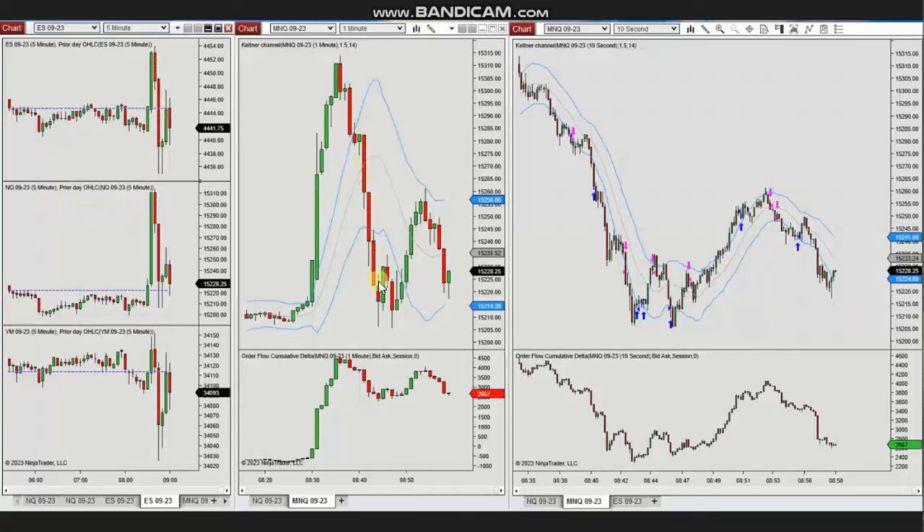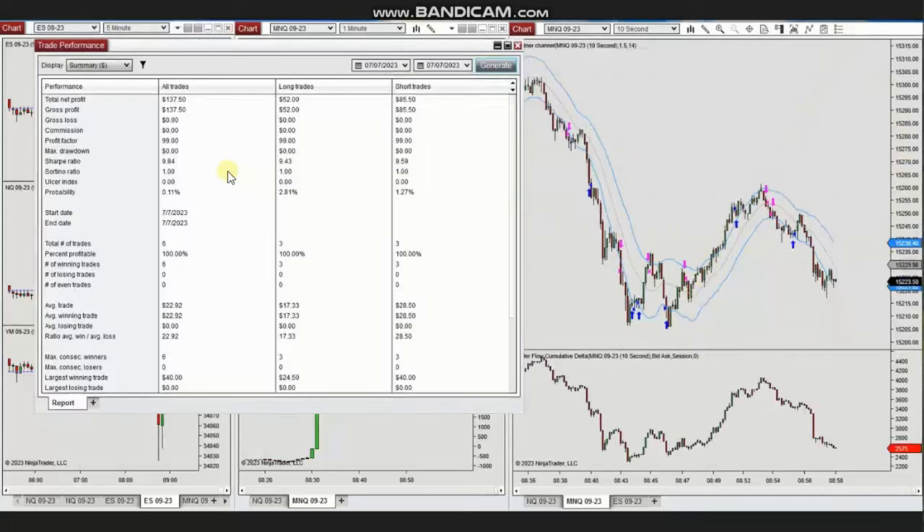This area of downtrend was identified in the trading chart, and he took a sell short in this area. When the price reached the static support area, he identified this as a good area for Setup B and later Setup T, and entered multiple long positions here.